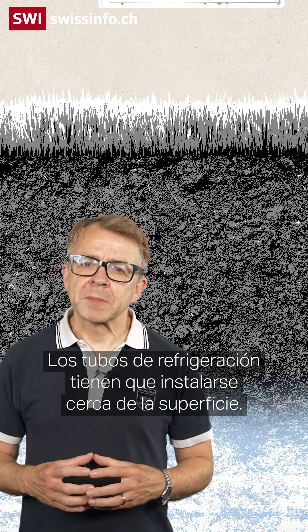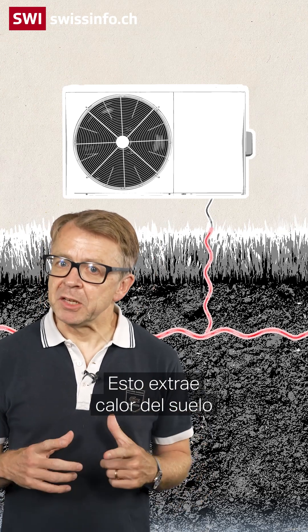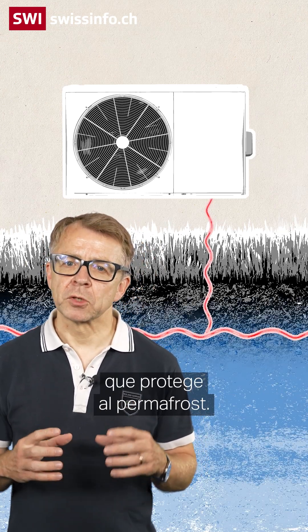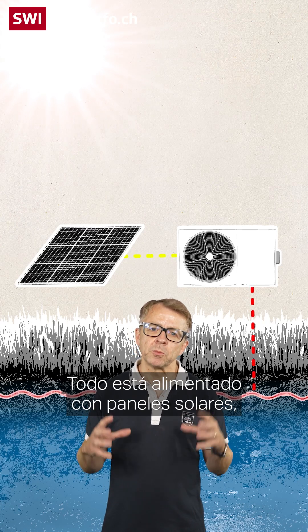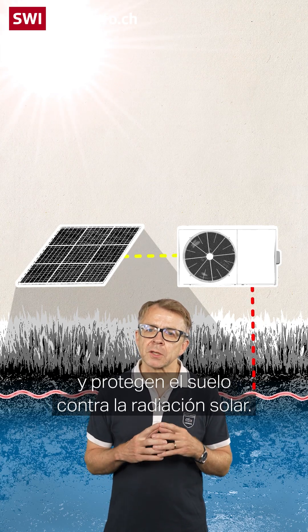The cooling pipes have to be installed near the surface. They're cooled using a heat pump, which extracts heat from the ground and creates a frozen barrier that protects the permafrost below. Everything is powered with solar panels, which also provide shade and protect the ground against solar radiation.